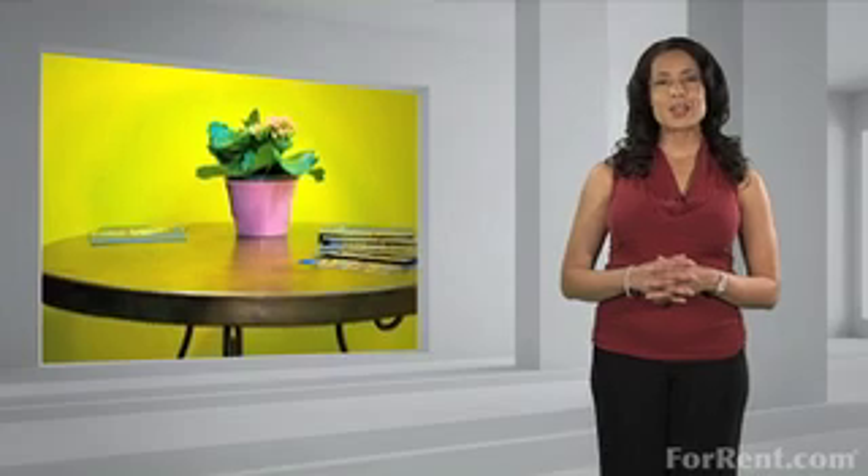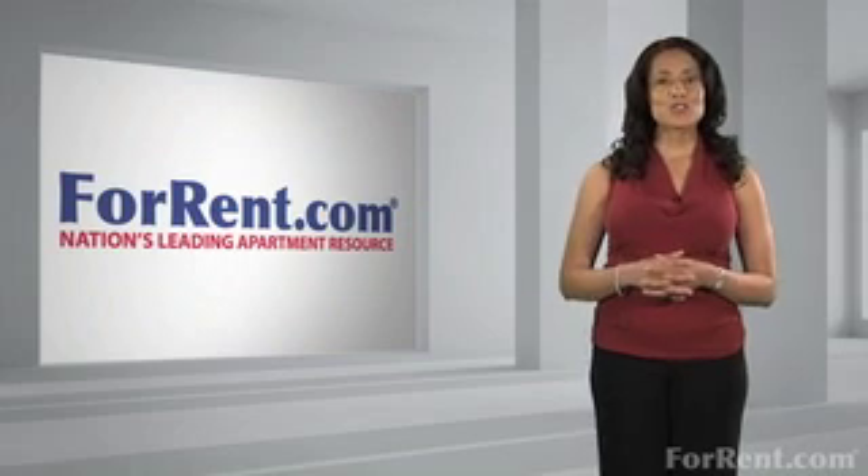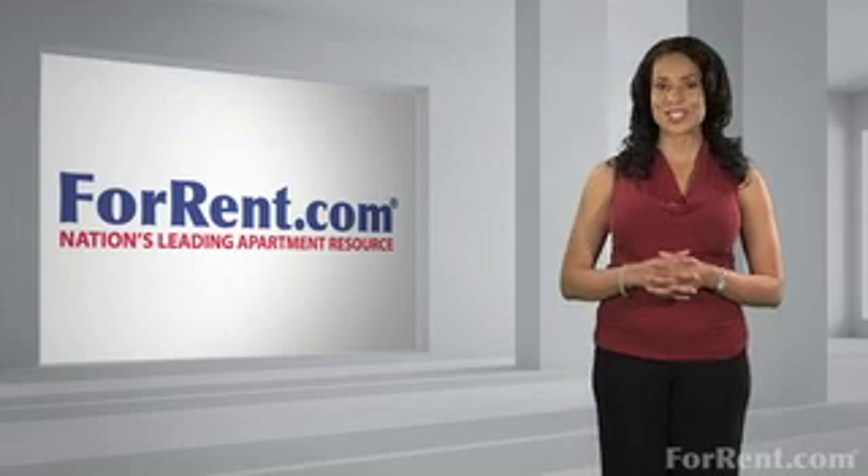Note: one of the best qualities of yellow is that it goes with nearly every other color, so go crazy. For more helpful tips, log on to ForRent.com, the nation's leading apartment resource.